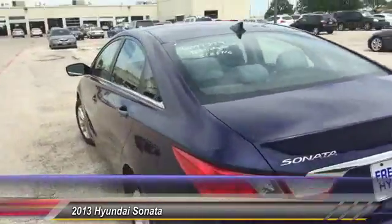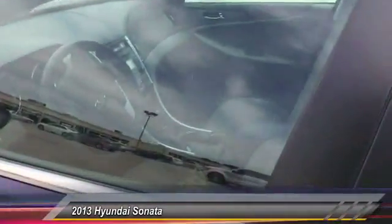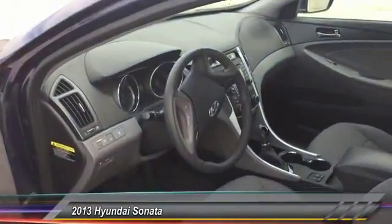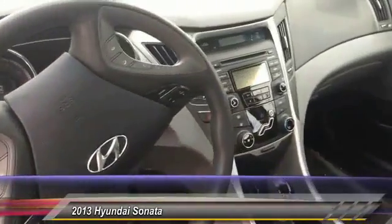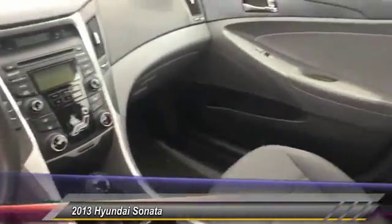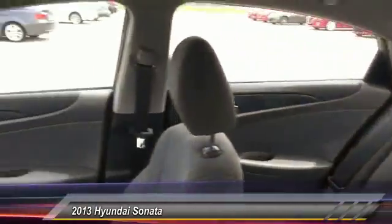Here are some of this vehicle's great options: stability control, traction control, keyless entry, steering wheel audio control, anti-lock braking system, Bluetooth, power steering, adjustable steering wheel, driver airbag, cruise control. Wouldn't you look great in this vehicle? Stop in today and see for yourself.